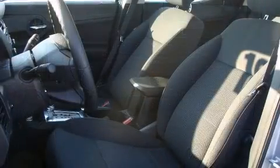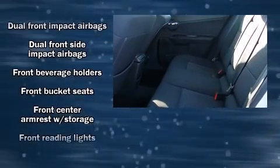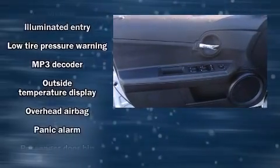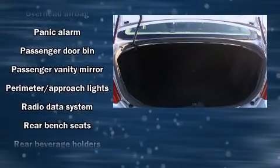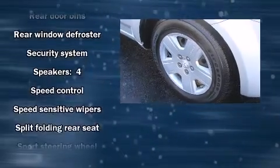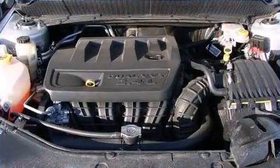Dodge ensures the safety and security of its passengers with equipment such as head curtain airbags, front and side impact airbags, anti-whiplash front head restraints, a security system, and four-wheel disc brakes with ABS. This car was designed with safety in mind, allowing you to drive with even greater assurance.